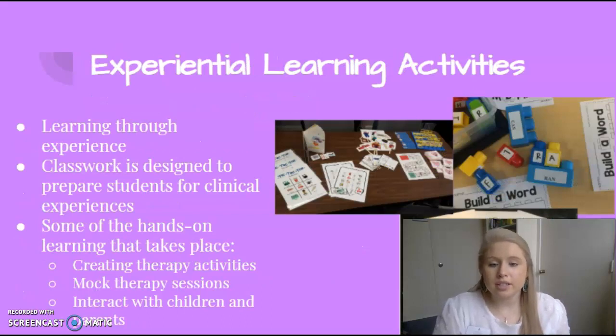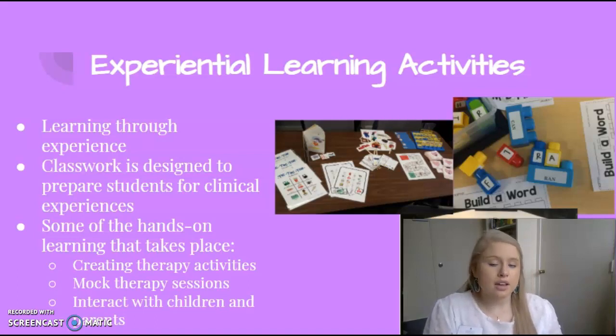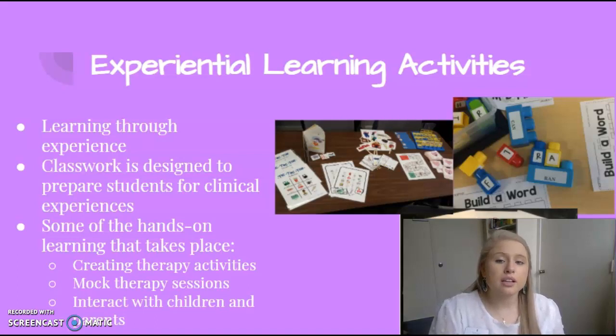Experiential learning activities offer learning through experience. Our classwork is designed to prepare students for clinical experiences, a clinical practicum, and if you choose a career as an SLPA or SLP. Some of the hands-on learning that takes place in the classroom includes mock therapy activities, creating therapy activities that can be used in your clinical practicum, and you get to interact with children and parents early on in the program.